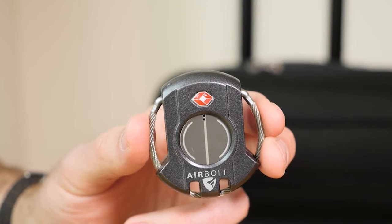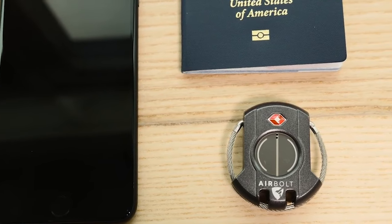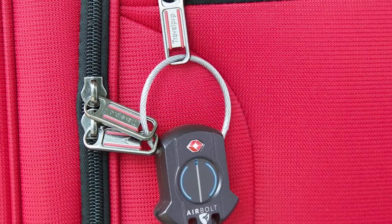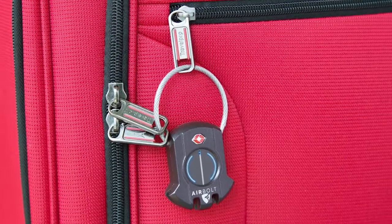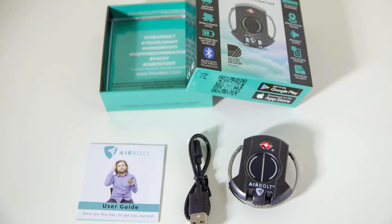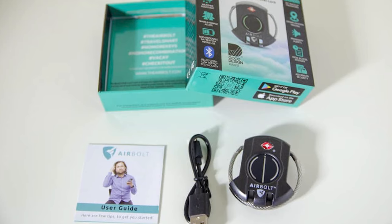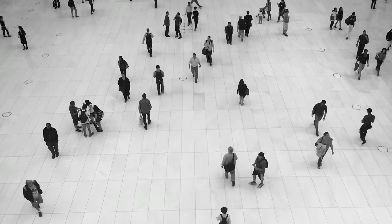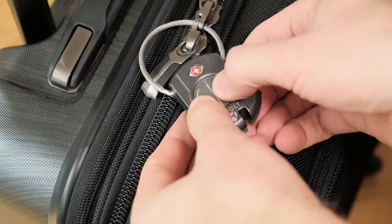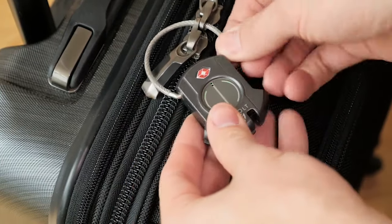Designed with durability in mind, the AirBolt Smart Travel Lock boasts a sturdy construction and employs heavy-duty encryption to provide unparalleled protection for your possessions. Its long-lasting battery can be charged for a year-long journey, ensuring uninterrupted usage. Additionally, the lock features crowdsourced GPS tracking, offering an extra layer of reassurance for travelers.